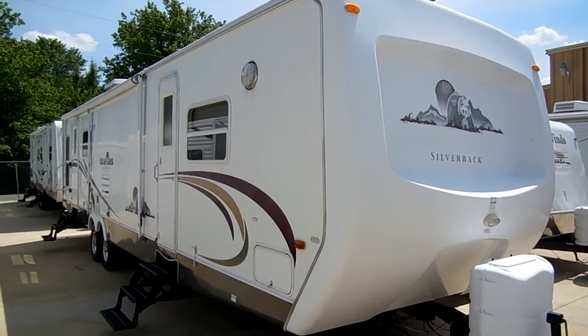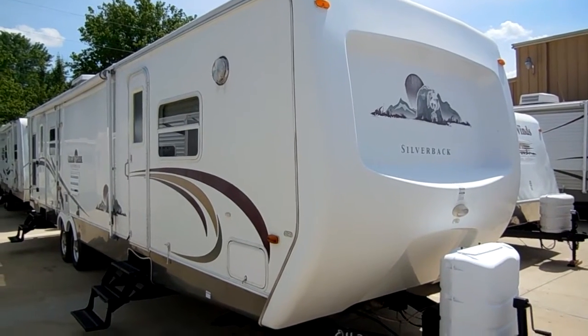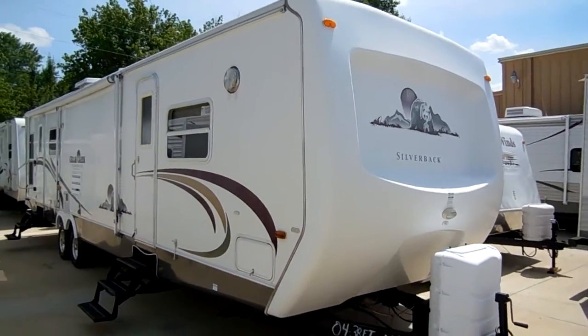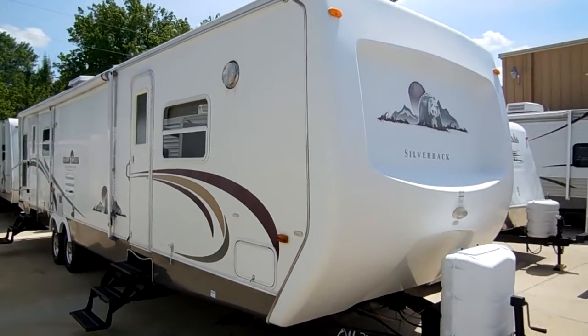Good afternoon, folks. Big Bo here with another great travel trailer value from Parkway RV Center. Today we're looking at a 2004 Cedar Creek Silverback Edition, model number 36LRLBS. This is a 38-foot self-contained travel trailer with two power slide-outs.